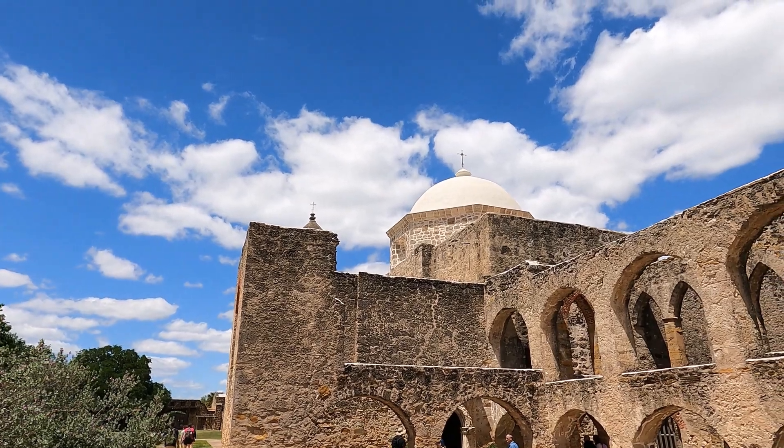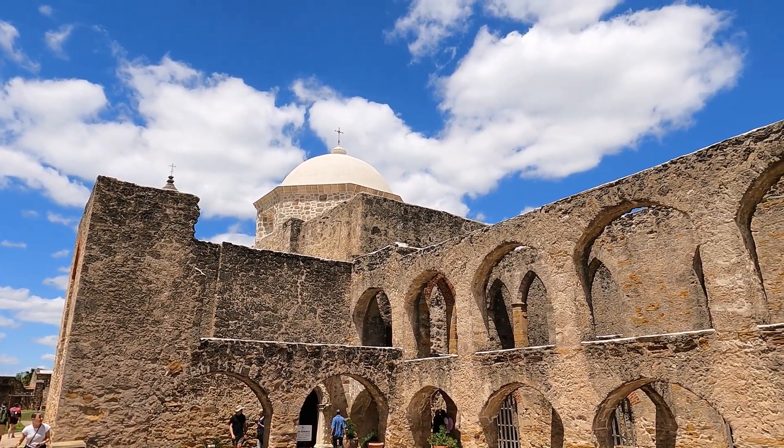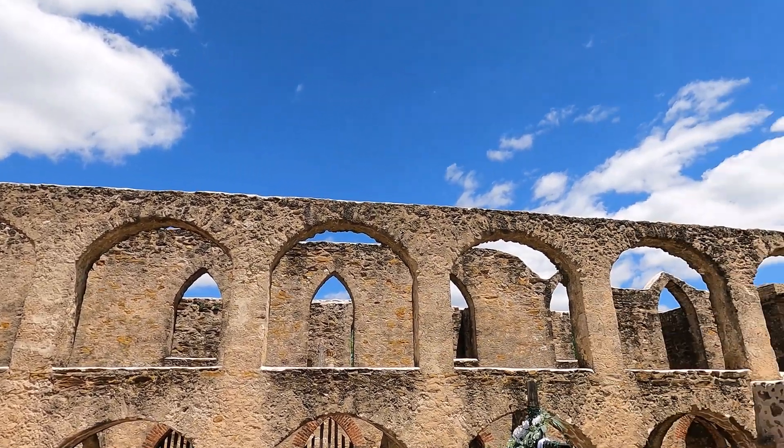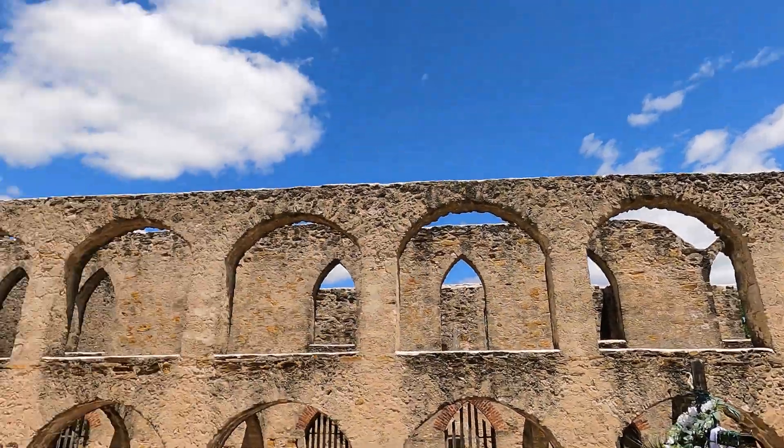Further along here, you see the actual mission itself — the church part — and we're going to go in there in a minute. I love stunning white clouds like this on a beautiful day. We've got about 70 degrees going on here. It was a storm last night in San Antonio, but today it is just the perfect weather.